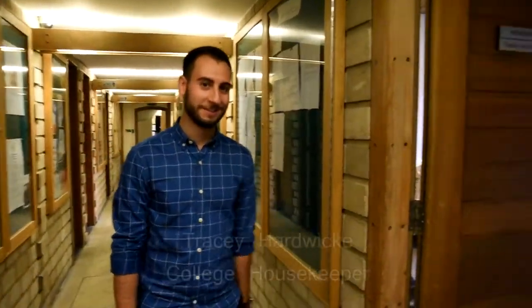And now over to housekeeping. I'm Tracy Hardwick and I'm the college housekeeper. My responsibility, with the help of my cleaners, is to ensure that all the college and outside properties are kept to the highest standard of cleanliness at all times. Please feel free at any time if you've got any concerns regarding housekeeping — my door is always open. You're very welcome.